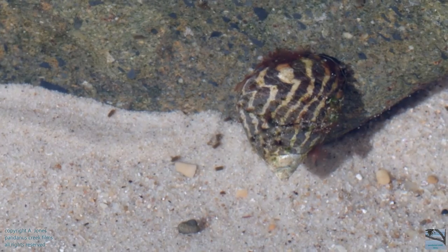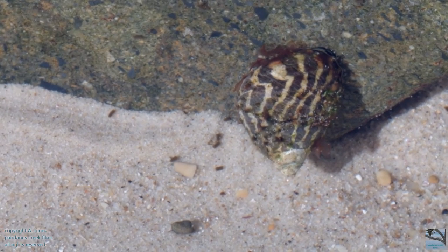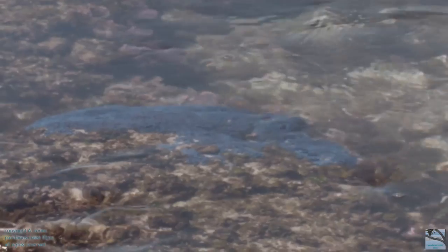Here's a striped periwinkle up close. And that pretty blue — that's a soft coral.